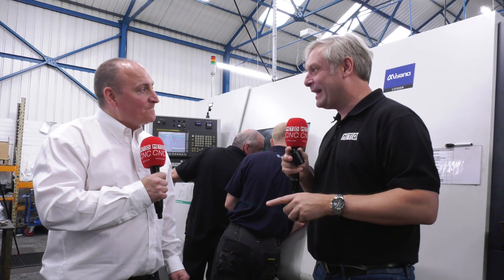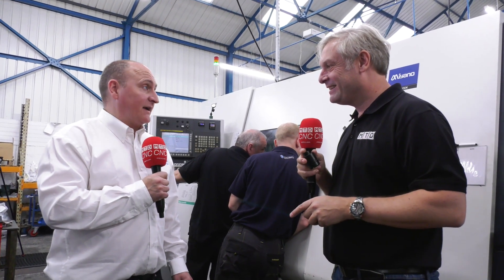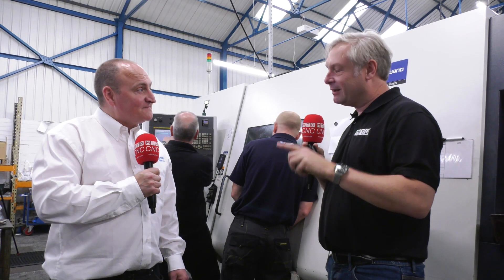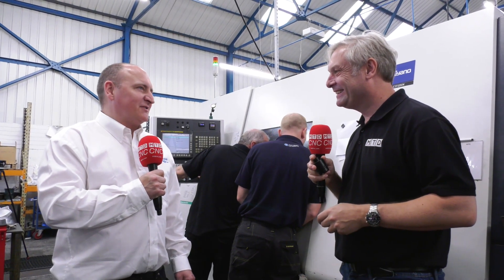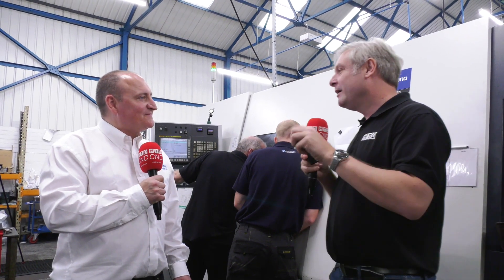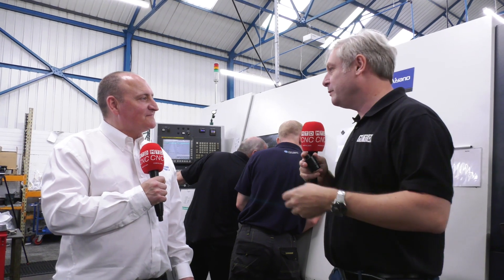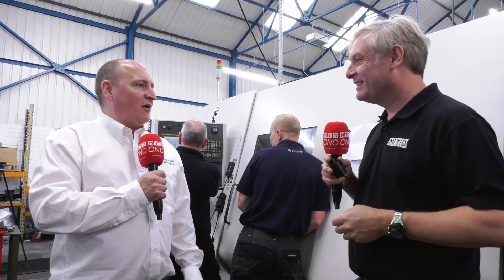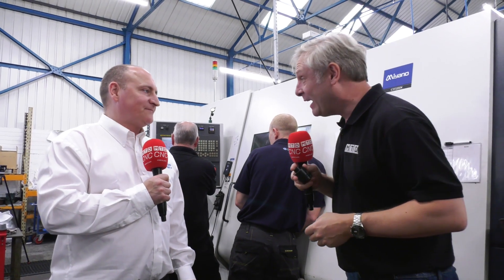And you're exporting around the world now as well? Yes — we send parts out to the Middle East, USA, Canada, and various other places. And the big reveal: one man band — how many staff have you got now? Including part-timers, I think it's 17. And in terms of turnover? From when we started, we are over ten times what we were. Absolutely amazing. Great story — that's James and the team, Pattern Partners, all with the help of Citizen.